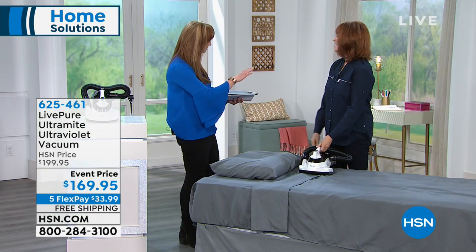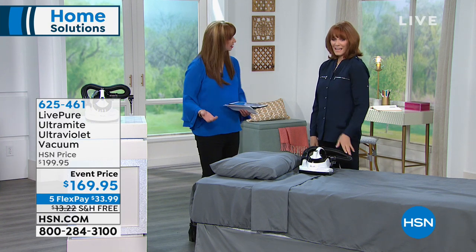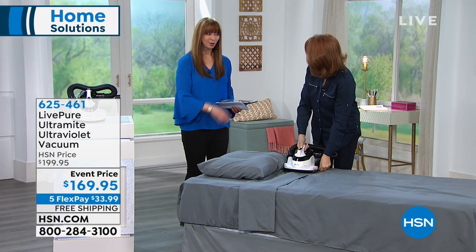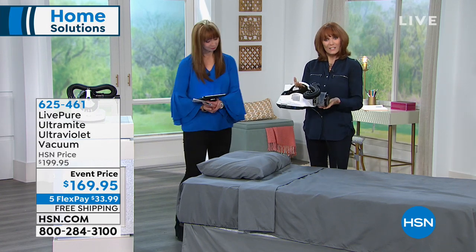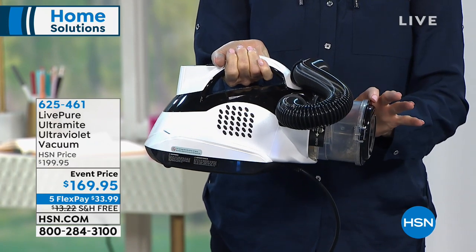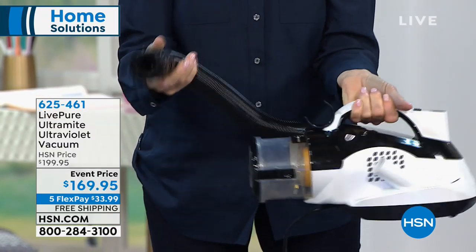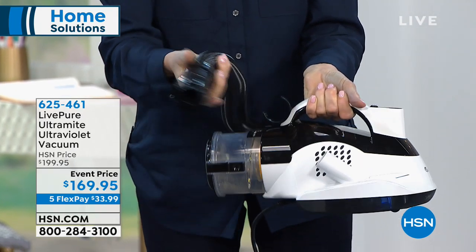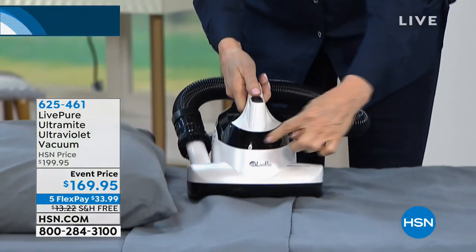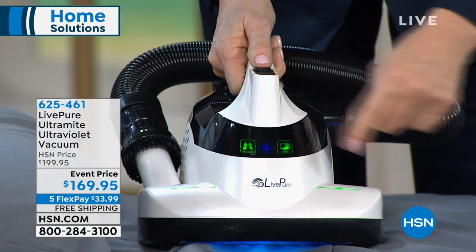It disrupts mites, dusties, and musties. Then the UV light kills what the EPA says we don't want — UV light technology. Every show host who learns about this technology wants it. Today is the launch of this model. The UV light glows only when it gets within about an inch of the surface, so it doesn't waste — when I lift it up, it goes off.